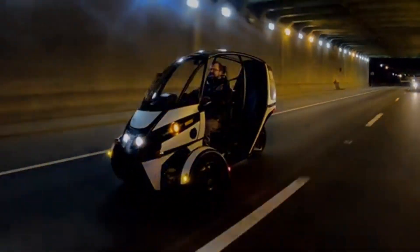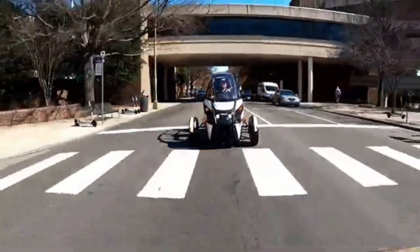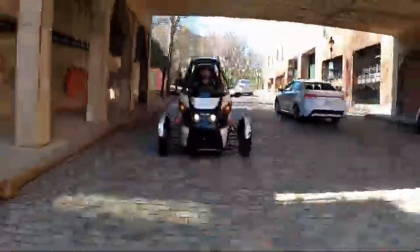Best of all, it's fully street legal and doesn't even require a motorcycle license. The Arkamoto FUV isn't just transportation — it's a new way to experience the road.